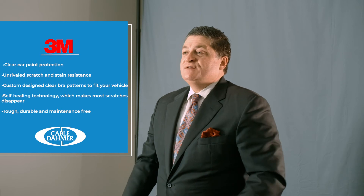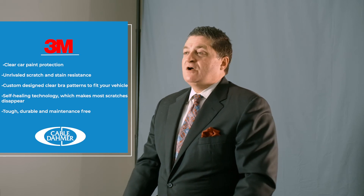It was becoming a problem, so we tried to figure out a way to overcome that. We partnered with 3M and bought their protective film that goes on the vehicle. We started applying that to our loaner cars, and one day we thought, this is such a great deal — why don't we pass it along to our customers and allow them to enjoy the same benefits? So we started installing it on all of our vehicles, both new and used.